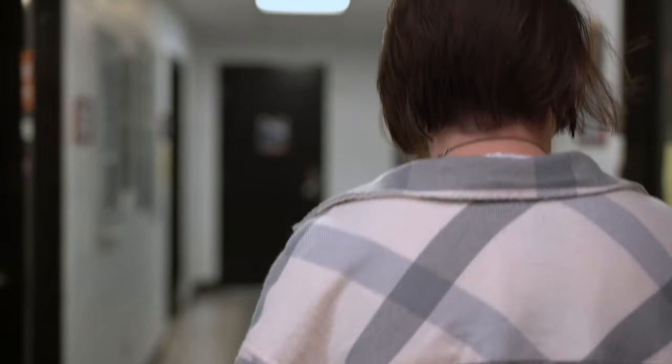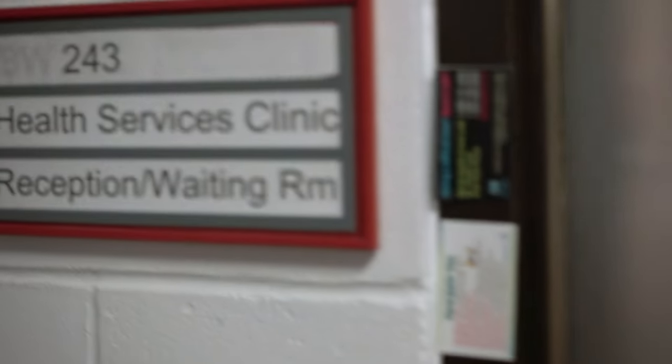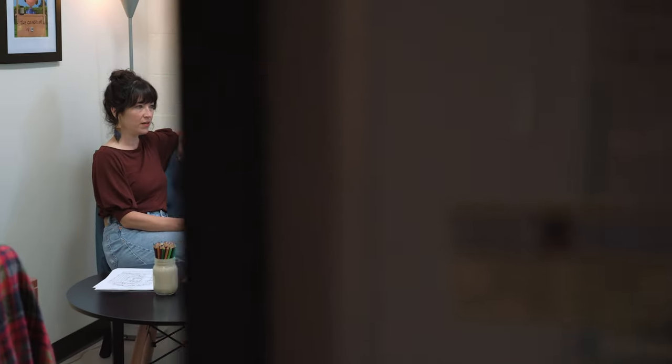The Grenfell Campus Student Union are advocates for students here on campus. Our Health and Services Wing offers a wide variety of medical supports for students here on campus. Here you can find family physicians as well as other medical supports. We also have certified counselling services for students. If you need somebody to talk to while you're here on campus, we have you covered.